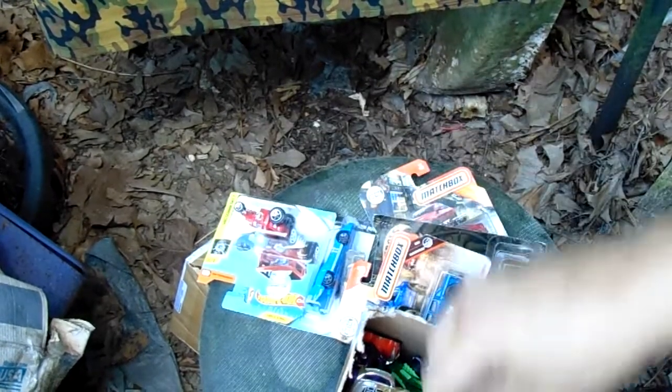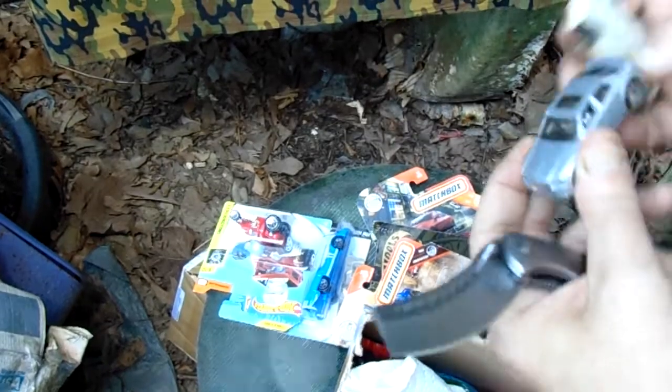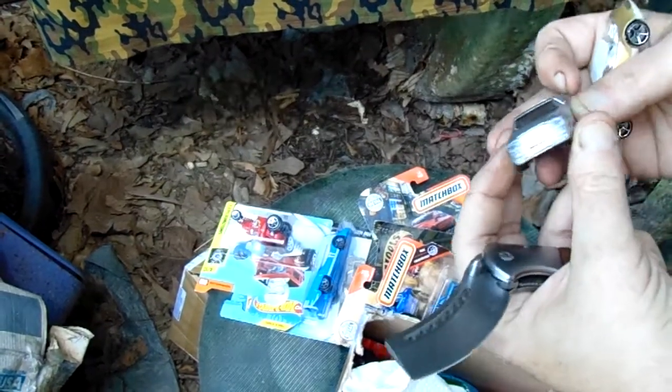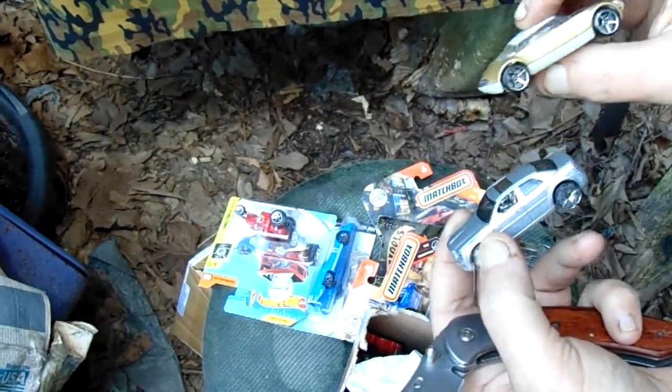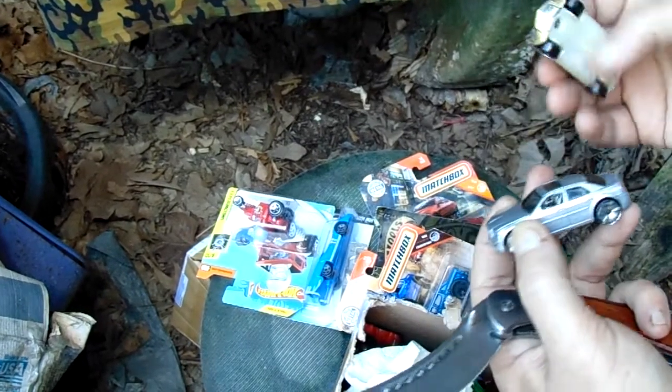I'm not sure who this is from yet — I have a suspicion but I'm not positive. There's a price tag for 300. A cool little fantasy car. I don't really like fantasy cars, but I like that one.